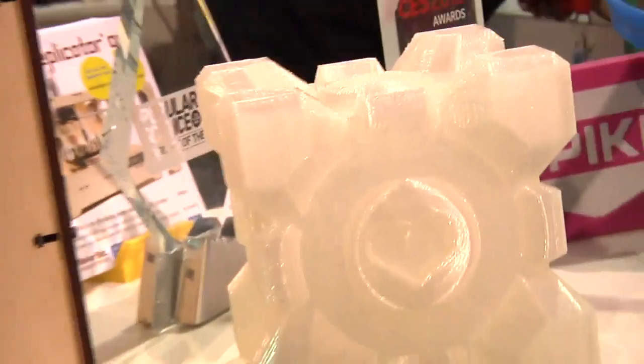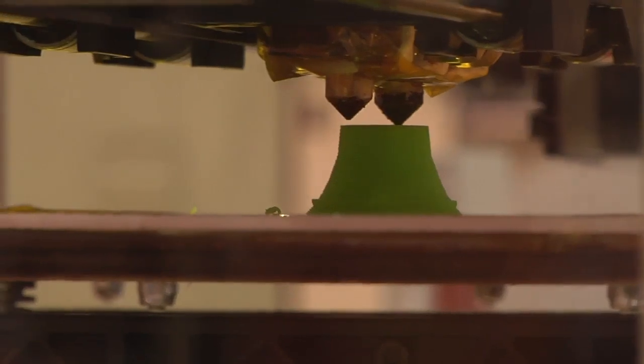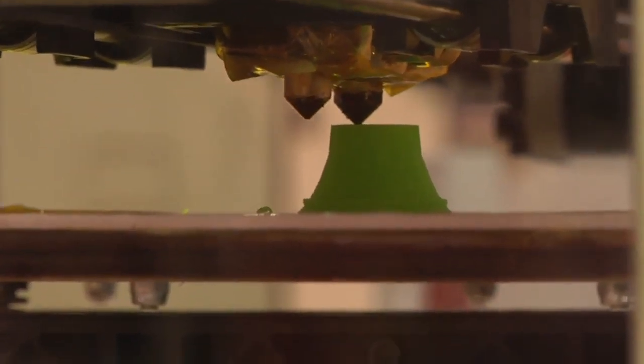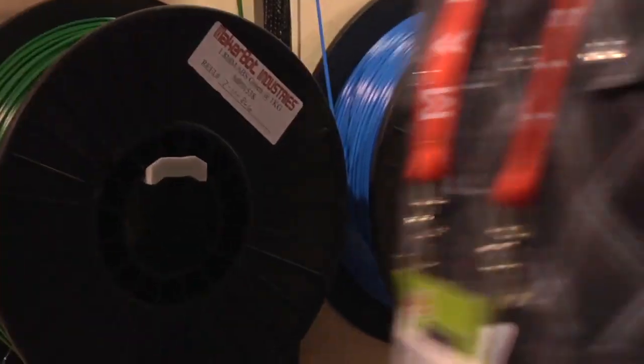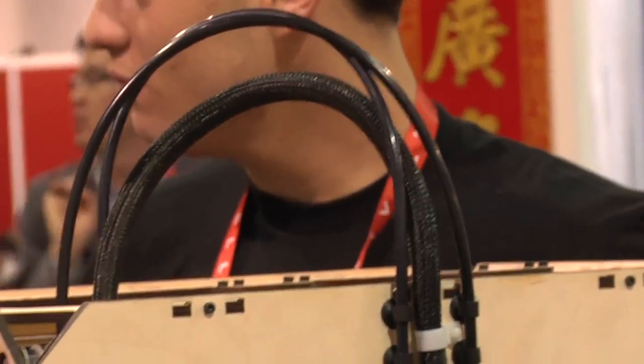They're calling it the Replicator, and it'll build things as big as a loaf of bread. Other big changes include the option of adding a second printhead — initially just for multiple colors of plastic, but the hope is that one day you'll be able to use two different materials: one that's water-soluble and one that isn't, so the water-soluble plastic can support the structure as it builds and cools, then dissolve away to leave a nice hollow sphere or something awesome like that. I can't wait to get our hands on the Replicator.